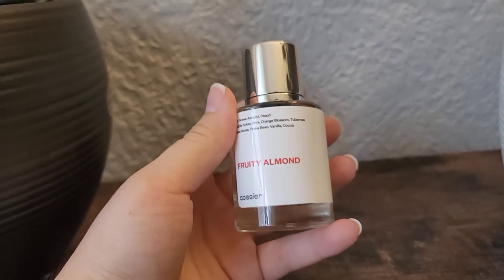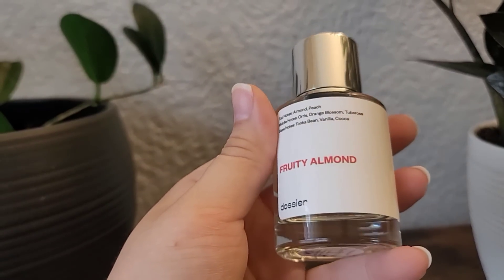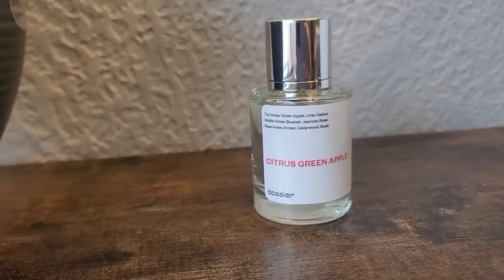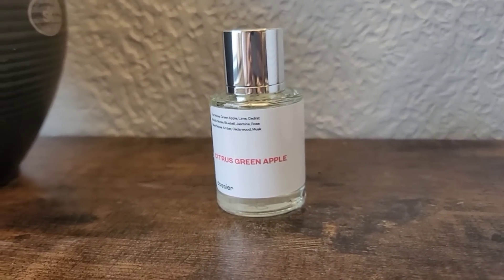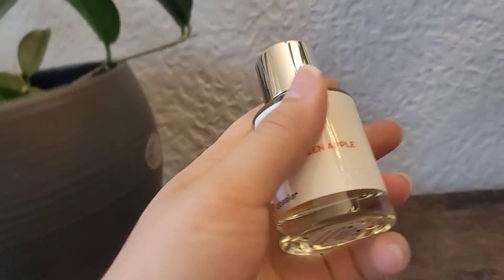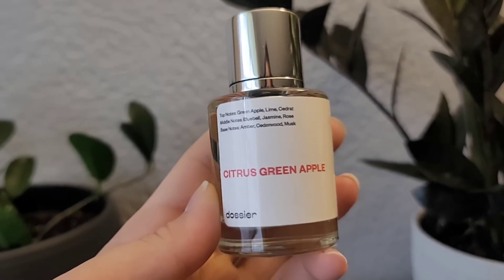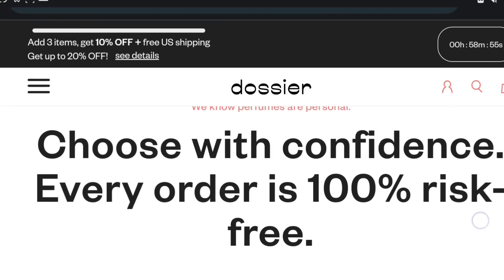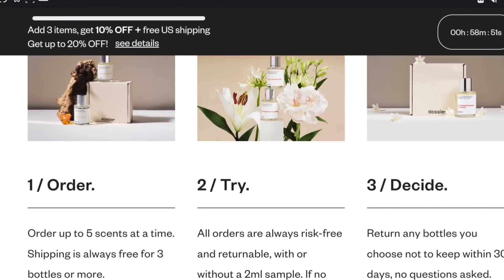Some of you have also tried out new favorite scents and let me know about them, so I've been trying those as well. This month I repurchased Fruity Almond, inspired by Carolina Herrera's Good Girl — definitely one of my favorites. I also tried Citrus Green Apple, inspired by Dolce & Gabbana's Light Blue, and I loved it. It's super lightweight, very fresh and subtle. One thing I love about Dossier is their risk-free policy — if you don't like it, you can send it back for a full refund. The coupon code will be linked down below.